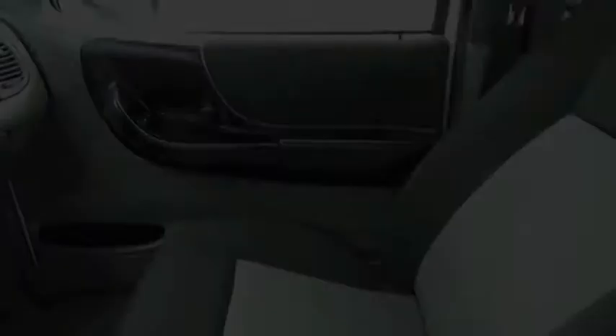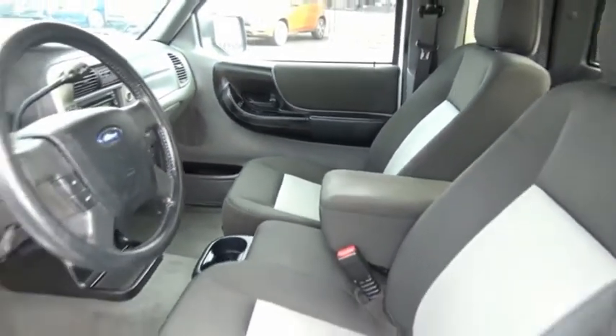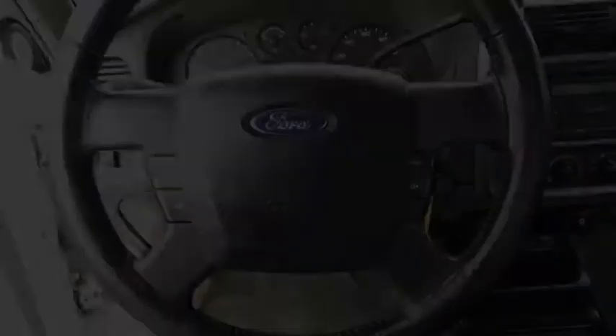Tough inside and out, Ranger proves its metal. If you like it online, you'll love it in your driveway. Take it for a spin today.